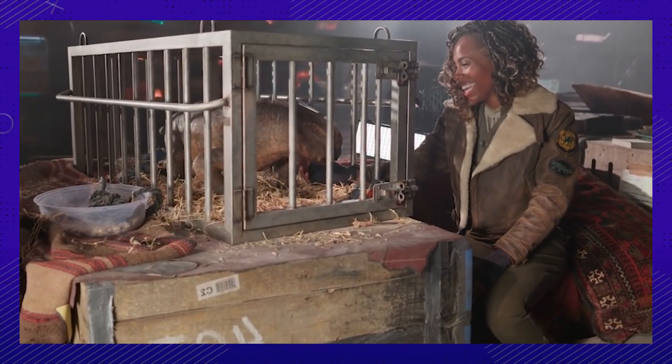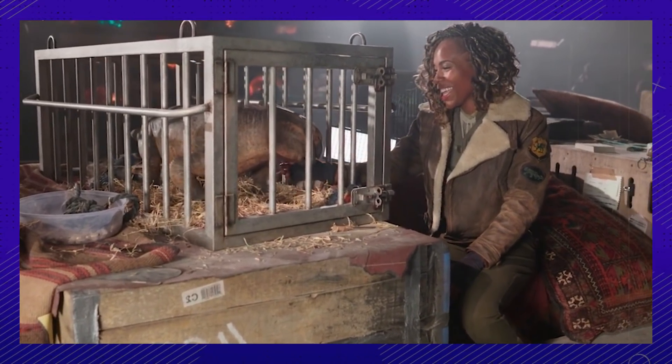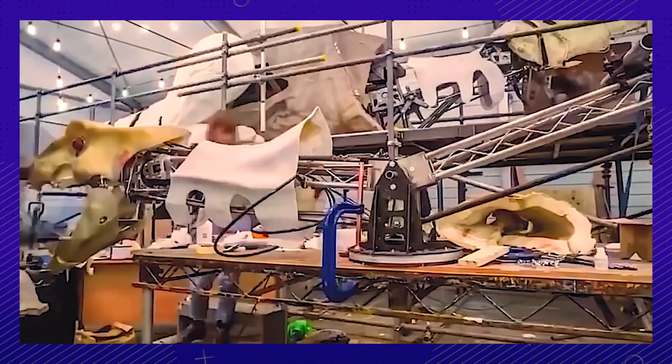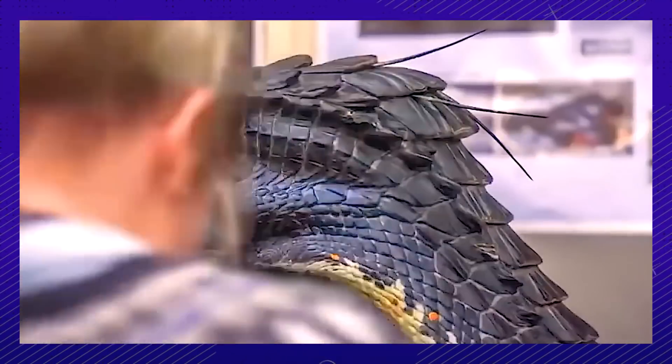Who else wishes they could be on those sets hanging out with all those dinos? We can't believe all those creatures were real. Do you think they made the right call, or would you have liked to see some CG dinos? Let us know in the comments.